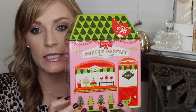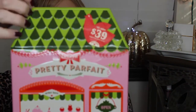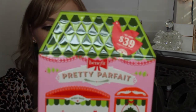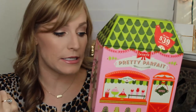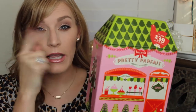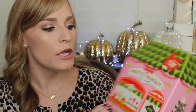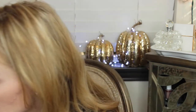Speaking of gift sets, Benefit had the cutest gift set at Ulta. It's in this little tin for $39. You get a mini professional Gimme Brow, which I use daily, their Real mascara, and Stay Don't Stray eyeshadow primer, which I'd never tried before. I'm really excited to open this — and the tin packaging is just adorable.